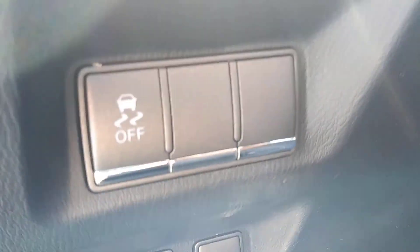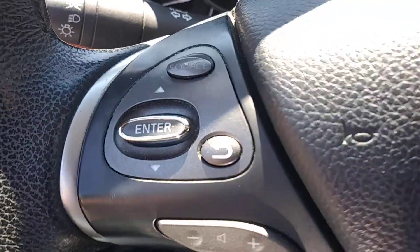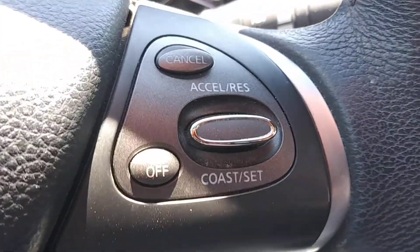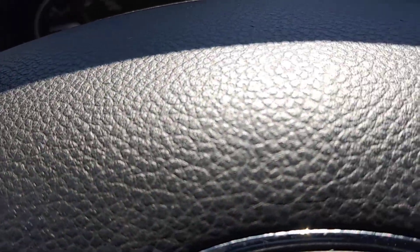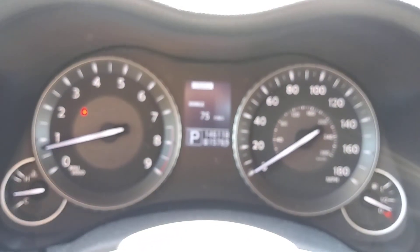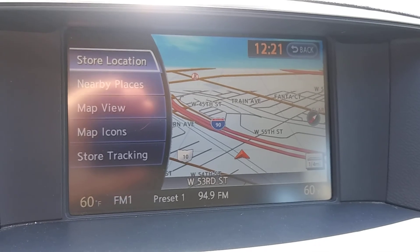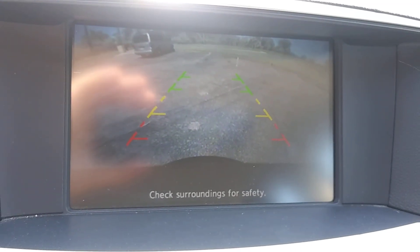Heated steering wheel. On the steering wheel itself you have a full complement of controls for Bluetooth, cruise control, and stereo. Also up here we have a clean instrument cluster with a nice digital readout in the middle. Up high we've got our navigation system built in — shift into reverse and it becomes a rear camera.